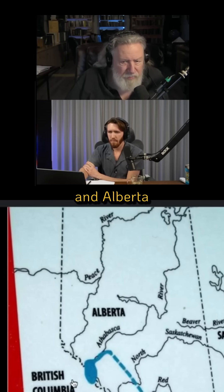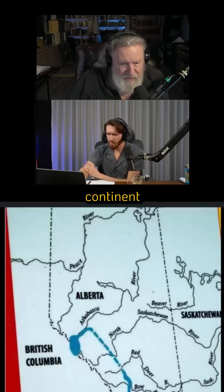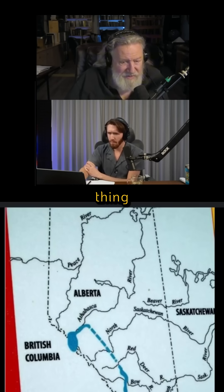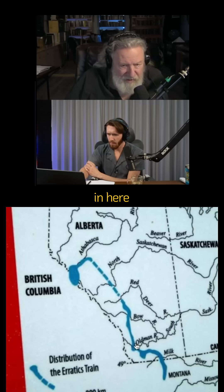The boundary between British Columbia and Alberta forms the continental divide of the western North American continent. You can see that the Erratix train originates right there on the continental divide and then follows this route down. It goes by Calgary right in here, loops to the east, and then finally comes to an end in Montana.